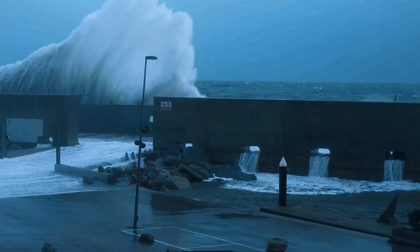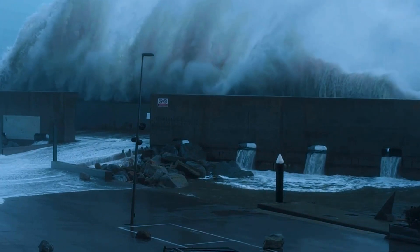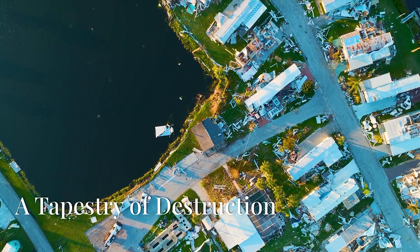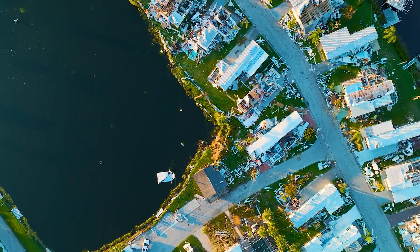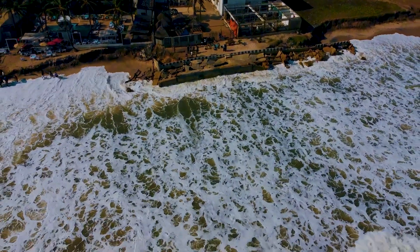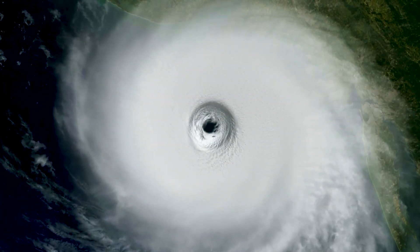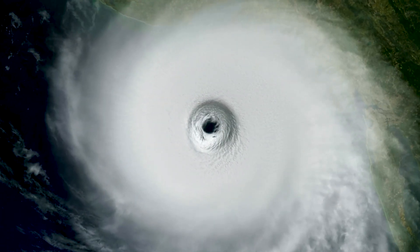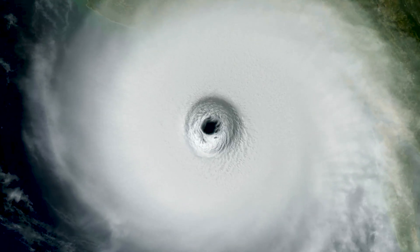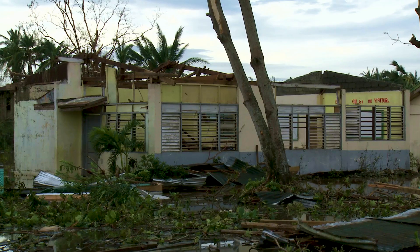Hurricane Michael from 2018 was a Category 5 hurricane that impacted the Florida Panhandle, leading to 74 deaths and over $25 billion in damages. In 2021, Hurricane Ida hit Louisiana as a powerful Category 4 storm, causing major flooding and wind damage, with a total economic impact of over $75 billion. Hurricane Ian from 2022 struck Florida, causing $113 billion in damages, making it one of the most costly hurricanes in U.S. history.